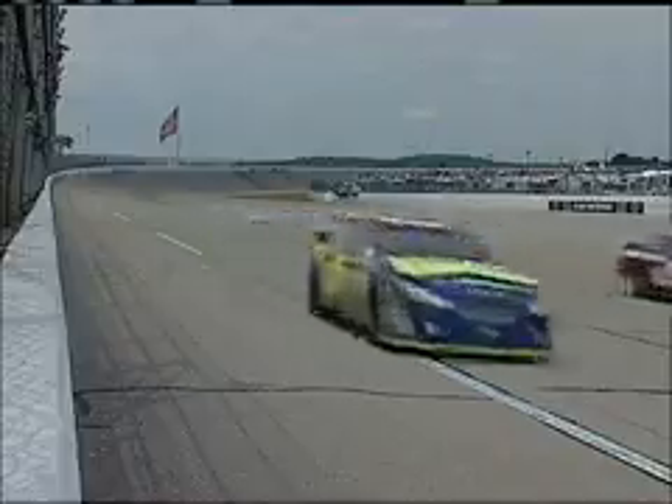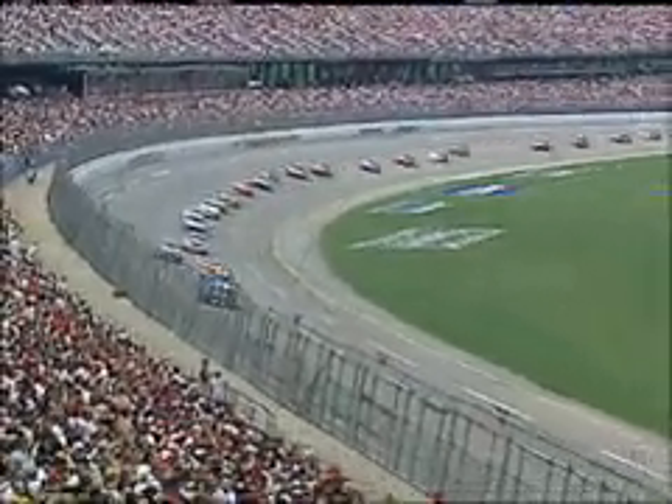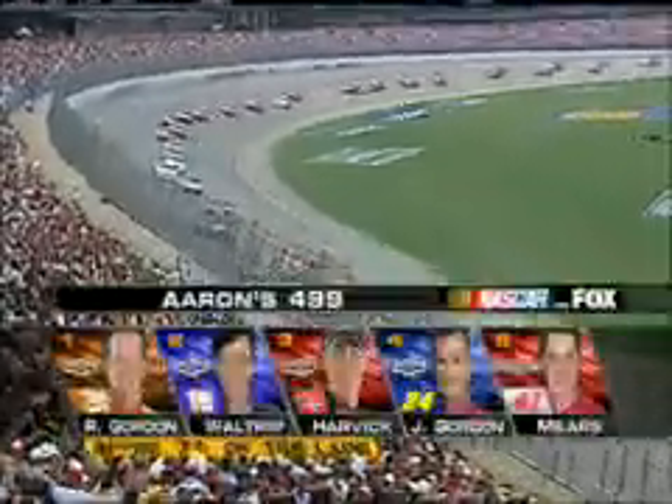We're under the fourth caution of the day. 71 of 188 laps are complete at Talladega. 15 different leaders, 23 lead changes. The record for lead changes here is 75, set in 1984.